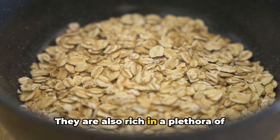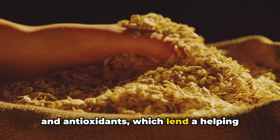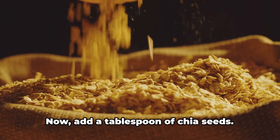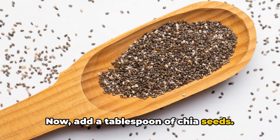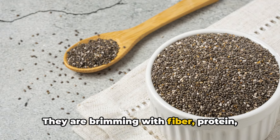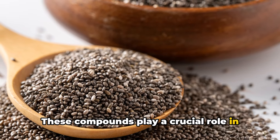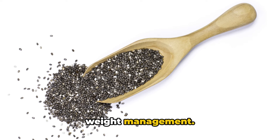Oats are also rich in a plethora of essential nutrients like B vitamins, iron, and antioxidants, which lend a helping hand to your overall health. Now add a tablespoon of chia seeds. These minute seeds are a nutritional dynamo—they are brimming with fiber, protein, and omega-3 fatty acids. These compounds play a crucial role in promoting heart health and assisting in weight management.